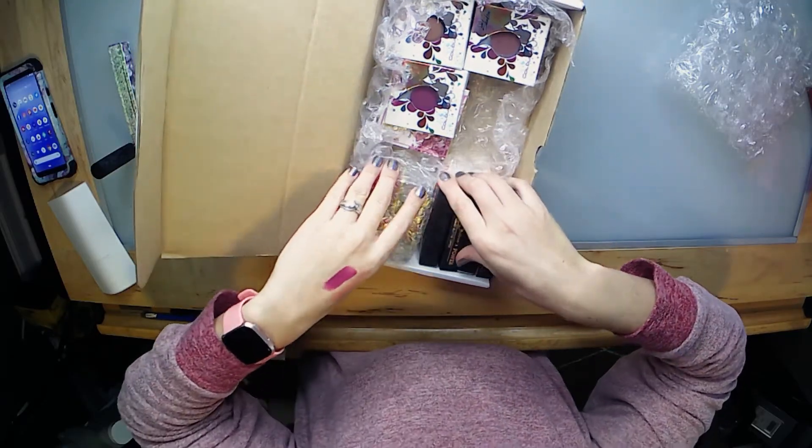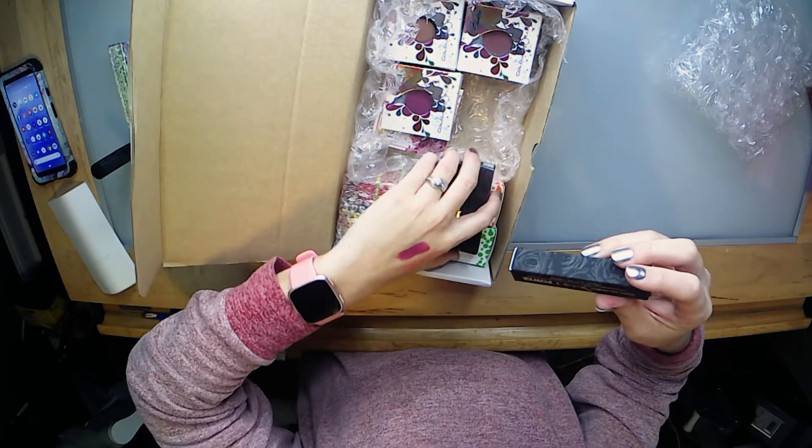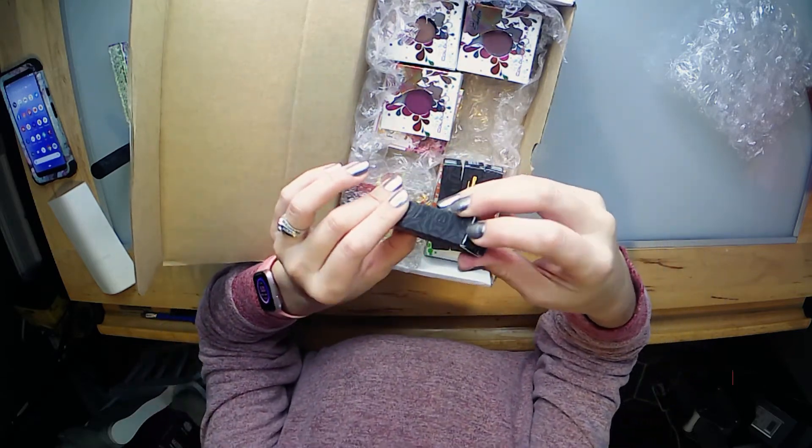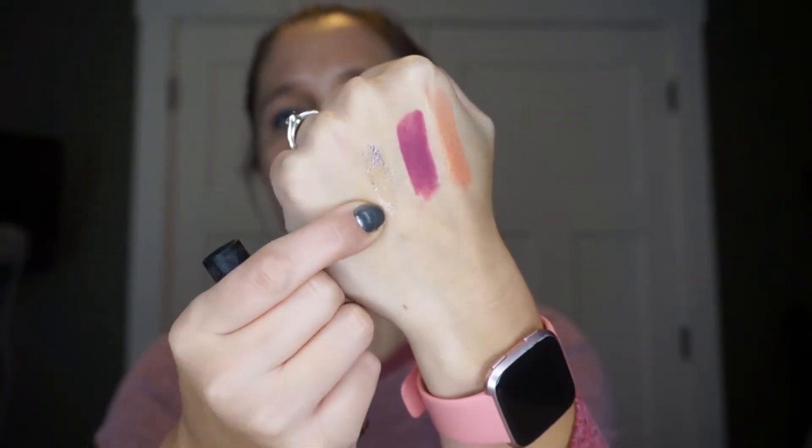There's so much stuff in here — it looks like four liquid glitter toppers. We all know how I feel about glitter. This one is in Indictment. It is sparkly — it's a clear base with the glitter suspended inside. This kind of glitter I don't mind as long as there's not going to be a lot of fallout to it, so we'll see.